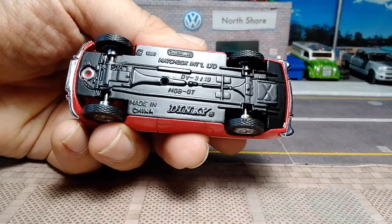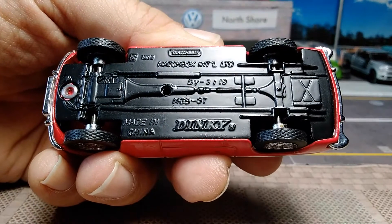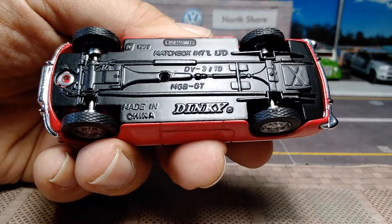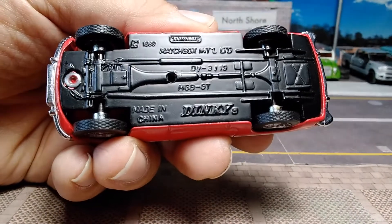It says copyright 1989, casting DV3-19, MGB GT, Made in China, Thinkie, copyright 1989.